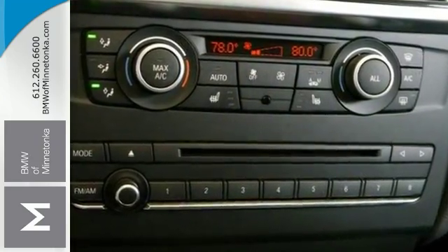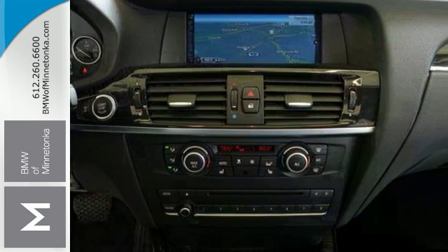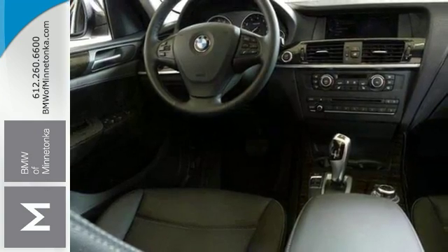This vehicle offers the cold weather package with heated front and rear seats, a heated steering wheel and retractable headlight washers. It also has the premium package,